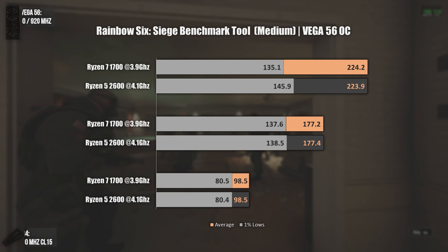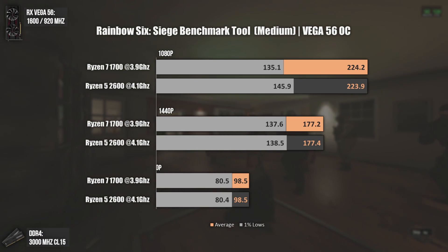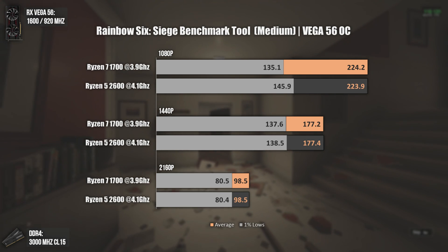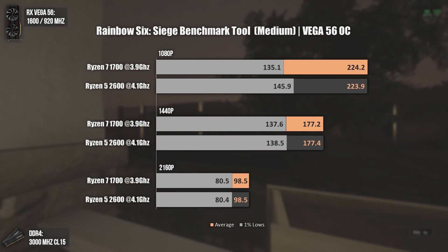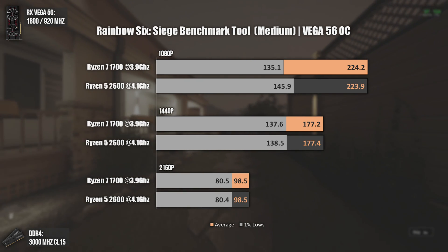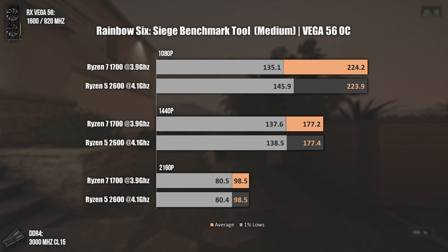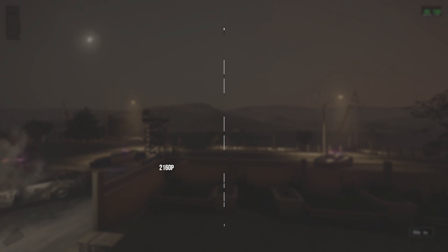On Rainbow Six Siege, we can clearly see that the results are once again pretty close. At 1440p we started hitting a GPU bottleneck, and that was also the case at 2160p. Still, at 1080p the results are almost the same regarding average FPS. The only thing that changed, and is also quite important, was the value of the 1% lows. I think this was due to Ryzen 5 2600 having 200MHz more on frequency and having lower inner latencies. Still pretty close results once more.